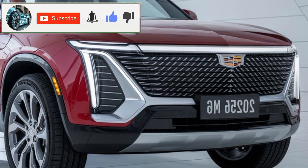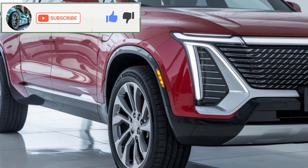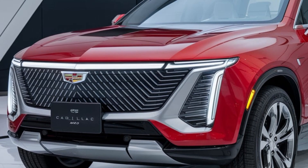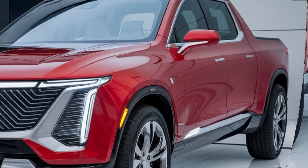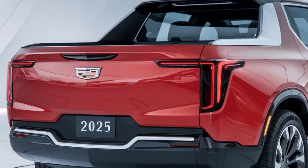The 2025 Cadillac pickup truck is Cadillac's bold move into the luxury pickup market, and they've done it with style and muscle. This truck combines Cadillac's signature elegance with the strength of a high-performance pickup, designed for those who want it all — power, prestige, and premium features.